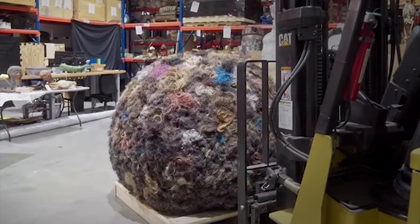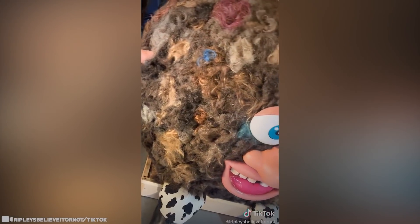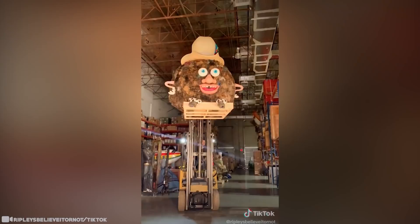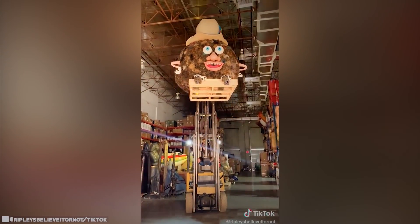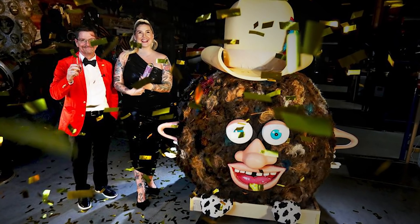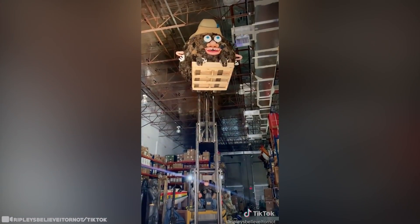Hoss continued to grow, and Ripley's Believe It or Not decided to put Hoss on display at their stand at Orlando Comic-Con, encouraging attendees to add their own hair to the humongous ball. Hoss continued to tour around, gathering more contributions to its ever-expanding circumference. It soon attracted the attention of Guinness World Records, who believed it could break the long-standing record for the largest ball of human hair. The rest is hairball history.